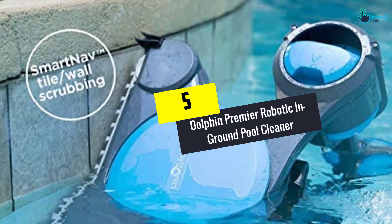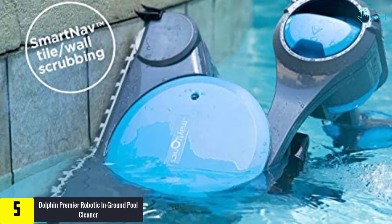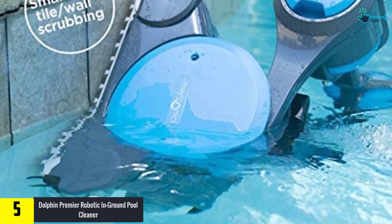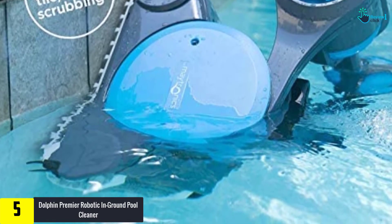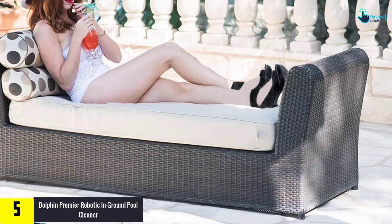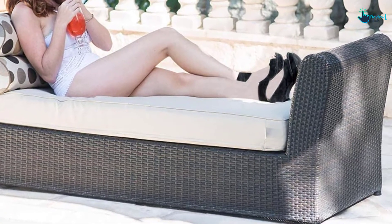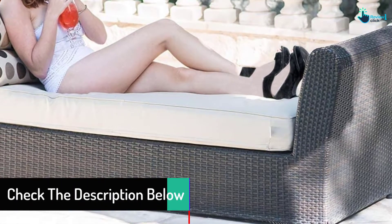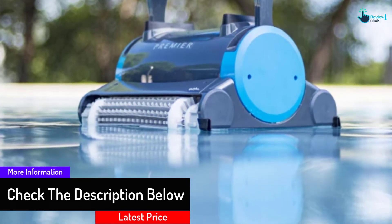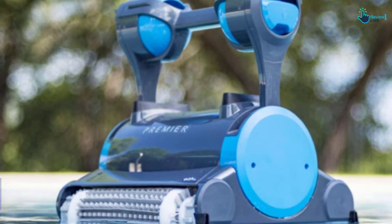Starting at number 5, we have the Dolphin Premier Robotic In-Ground Pool Cleaner. This is an advanced pool cleaner made by Maytronics. It comes with dual scrubbing brushes to scrub the pool surface with vacuuming to make the cleaning process less laborious. It offers four different types of filtration media: standard size cartridges, micro cartridges, oversized debris bags, and disposable debris bags. Smart Nav technology delivers highly optimized scanning and coverage of the pool to a new level of clean.